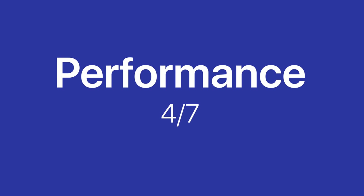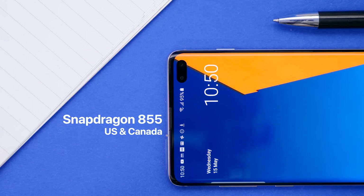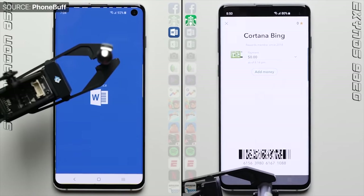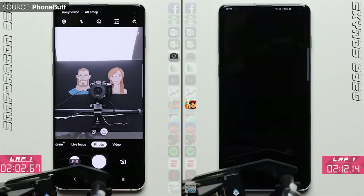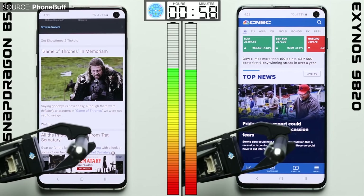Performance-wise, the S10 Plus is simply a beast. It comes with a Qualcomm Snapdragon 855 in the US and Canada, and Samsung's own Exynos 9820 in Europe and Asia. This year, it seems like the Snapdragon models are actually the better choice — they're not only faster, but also offer a better battery life by quite a significant margin. Check out PhoneBuff's detailed speed test and battery drain test; they're honestly the best on the market on YouTube. Since we're UK-based, we got the Exynos model, and personally, my experience with the S10's performance has been really, really good.